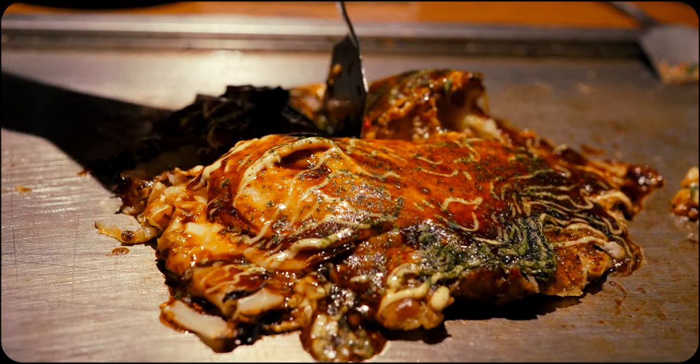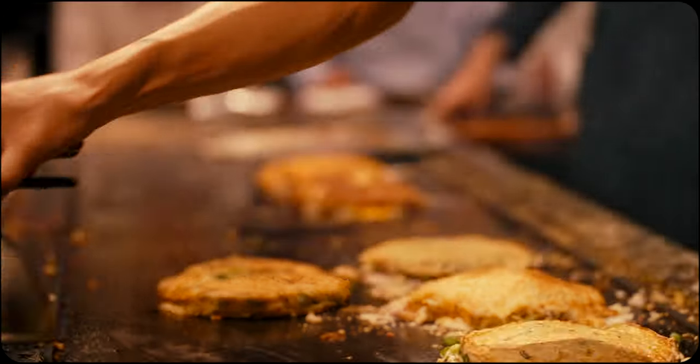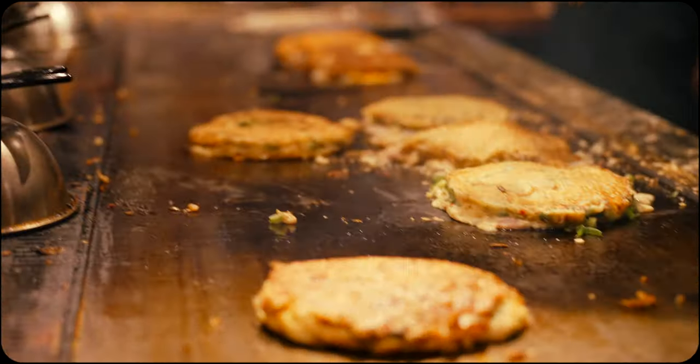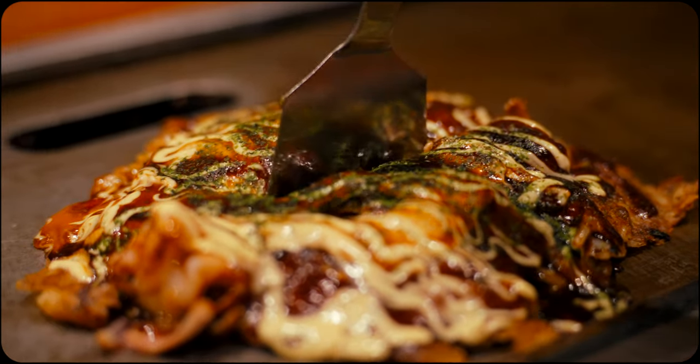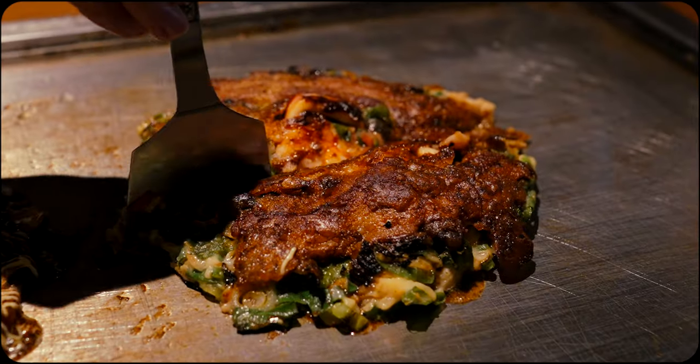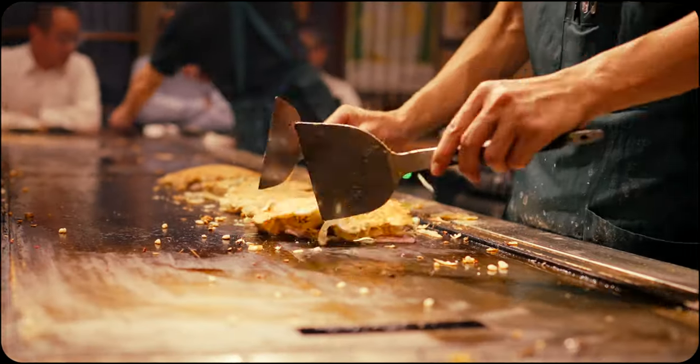It's a bit difficult to give okonomiyaki a blanket description. But in this video we're going to take an in-depth look at one of Osaka's most popular and acclaimed okonomiyaki establishments to see exactly how the magic is made, and what makes it a cultural and culinary cornerstone on your Osaka itinerary.